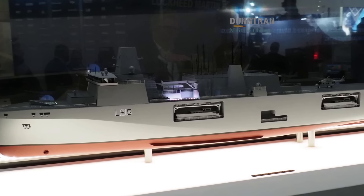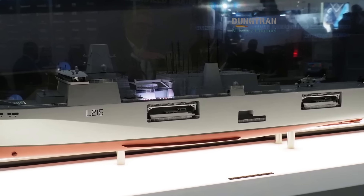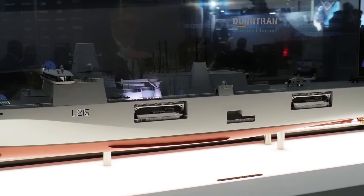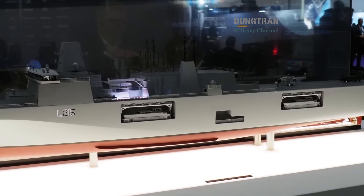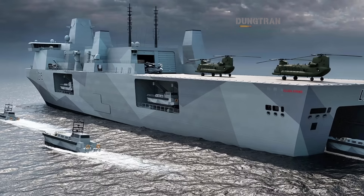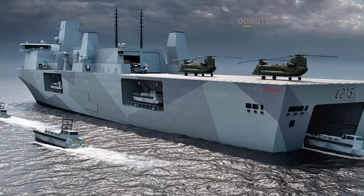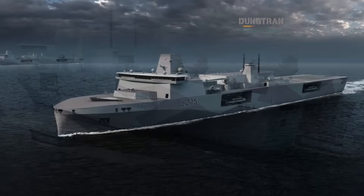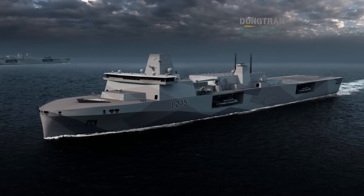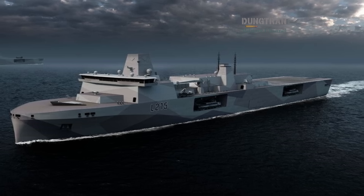For London, MRSS represents affordable global reach — a vessel that can sustain the Royal Marines far from home without carrier dependence. For Canberra, it's a potential model for distributed operations across vast archipelagos, enabling drone-based surveillance, sea denial missions, or humanitarian relief without large carrier groups.